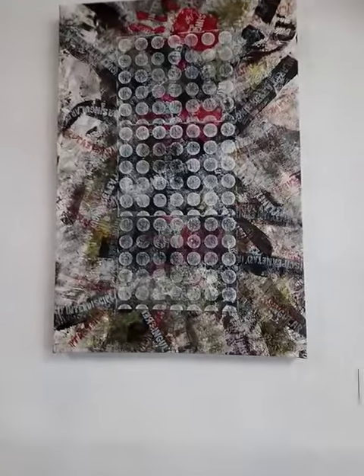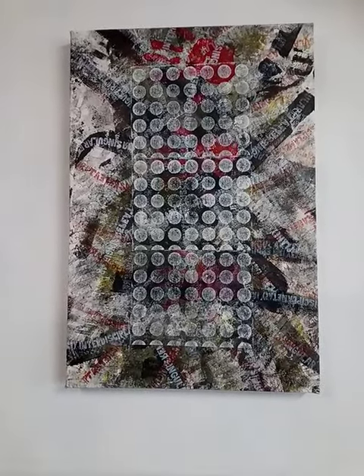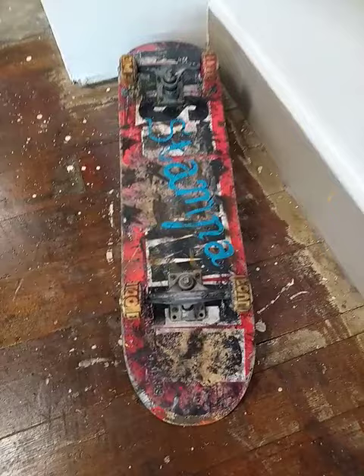On the left we have Industrial Dots, which resulted from a skateboard relief printing performance. One such skateboard is featured here at the base of Big Pink. Industrial Dots is $300.